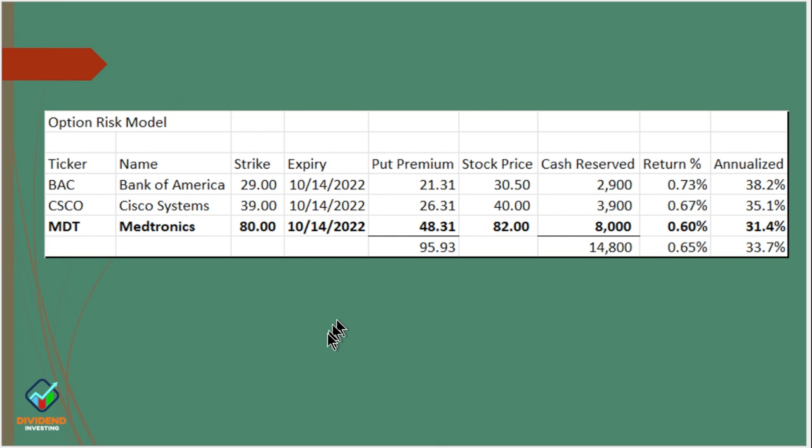Now I want to take you into this new options account, show you the options that I bought, and then talk about what the rewards and risks are. This new account is a Roth IRA with about $32,000 in it — I wanted to learn more about options, so I'm focusing that IRA strictly on options. I picked three stocks — Bank of America, Cisco Systems, and Medtronic — and I picked strike prices where I wouldn't mind owning these stocks, with an expiration of October 14th, only one week out. I ended up with put premiums of $21, $26, and $48 — a total of about $96 in premiums this week.